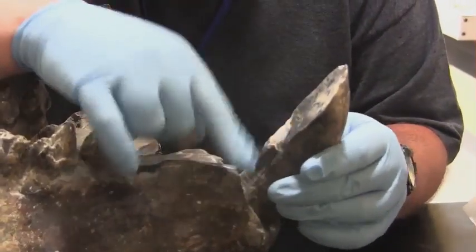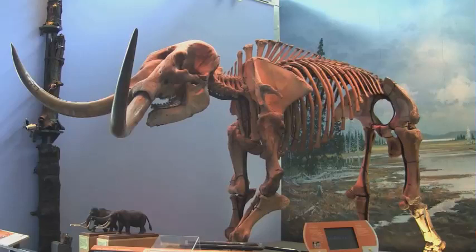After it's been prepped — whether that involves extraction from a matrix, repair, or some of each — the fossil is ready to be studied by museum scientists or put on display for all to see.